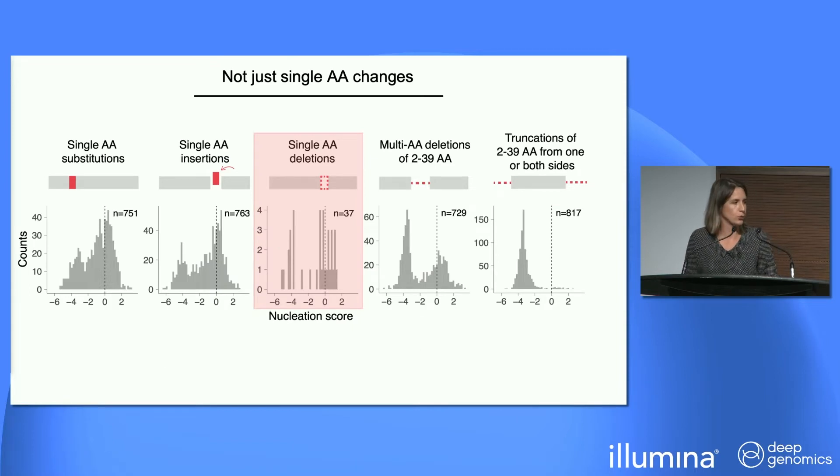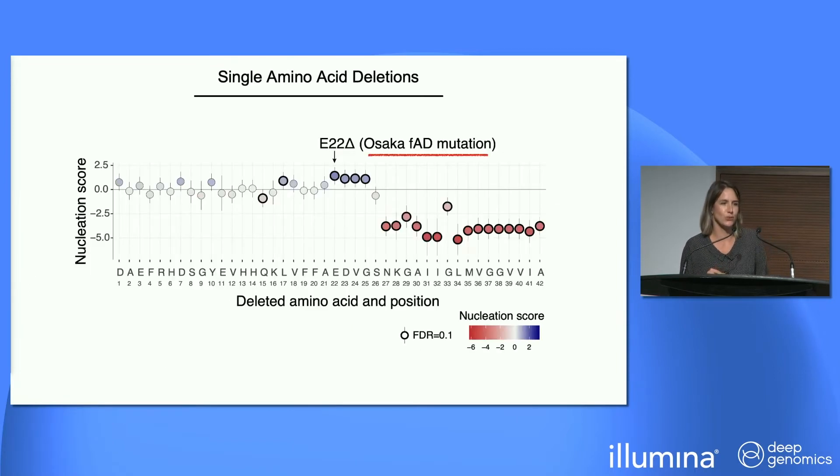For single deletions, we have one sequence with a single deletion at each position of the peptide. The C-terminus again mostly disrupts nucleation. The top scorer in this dataset is the one known single deletion causing familial Alzheimer's — a deletion of residue 22.